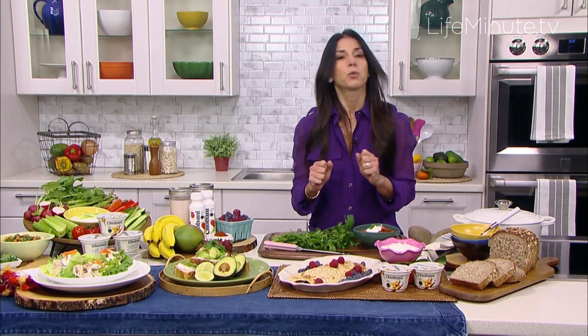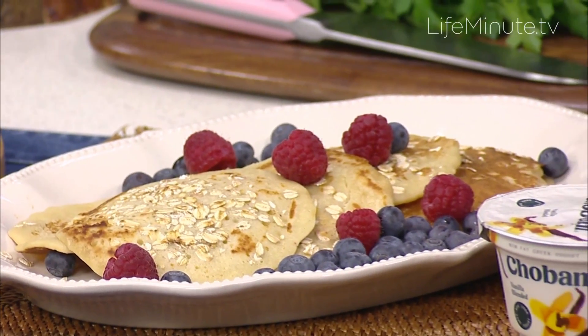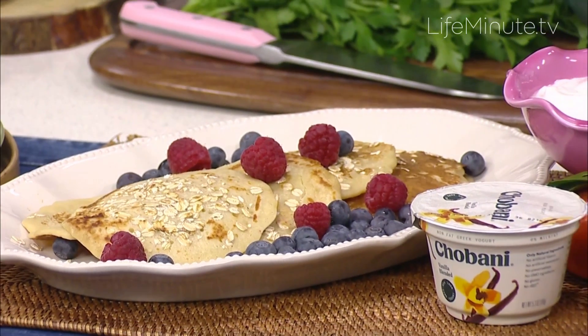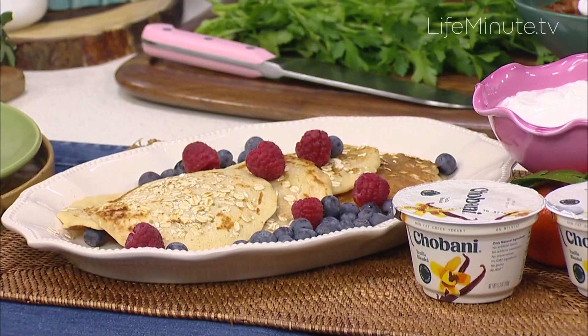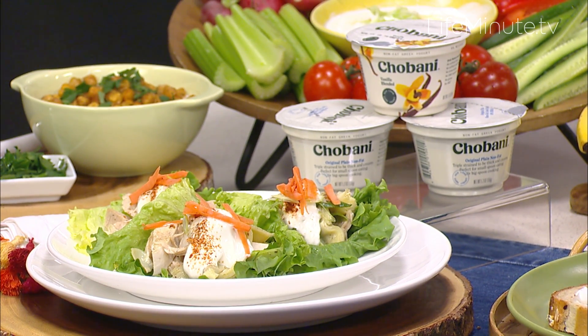Another great tip is to swap some Chobani vanilla blended Greek yogurt for some buttermilk in my pancakes. It gives it a great vanilla flavor and it also makes the texture nice and thick and creamy. And here's one last hack that I love — it's just a really easy swap. You can change your mayonnaise for plain non-fat Greek yogurt. Same creamy texture, but the Greek yogurt amps your protein intake, so it's going to keep you full longer, and it also gives a nice little tang to your recipe, so it's going to really pump up the flavor.